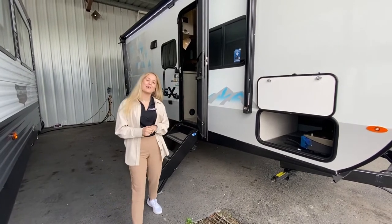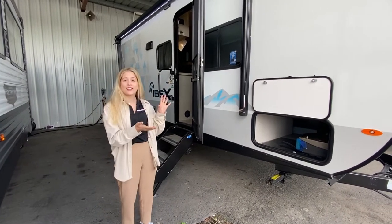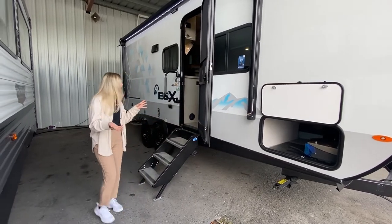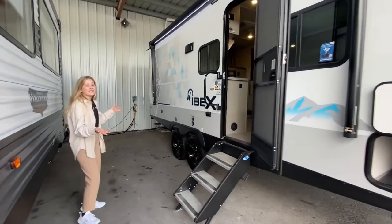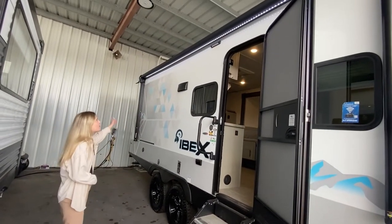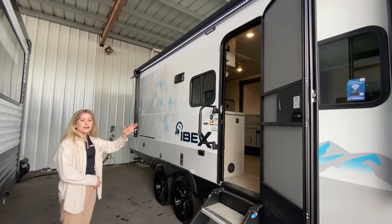Hey guys, this is Lauren from Primo. I wanted to give y'all a tour of one of our most rugged travel trailers on the lot. This is the IBEX Plain VHS. As you can see, we have a huge power on it with an awesome LED strip all the way through.